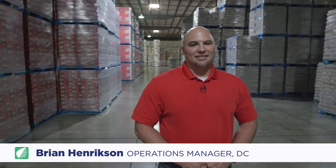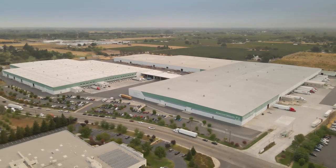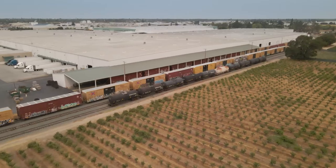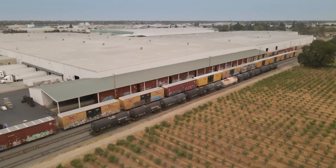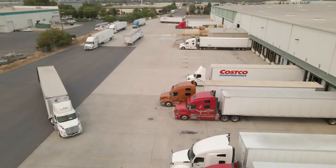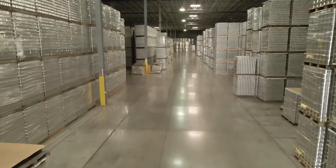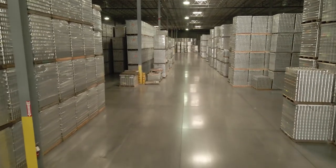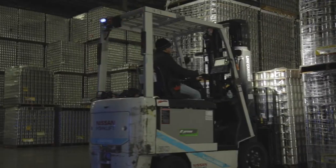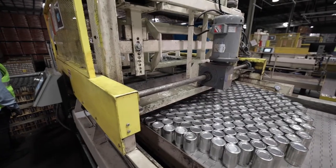Hi, I'm Brian Hendrickson. Welcome to the distribution center here in Lodi, California. The Pacific Coast Producers Distribution Center has over one and a half million square feet of storage, labeling, and casing. We ship out over 3,000 rail cars and over 20,000 trucks per year. The bulk of our square footage is devoted to bright storage — our products are stored bright or unlabeled waiting to fulfill orders. On average, we turn this warehouse over around six times per year.